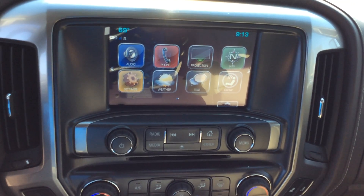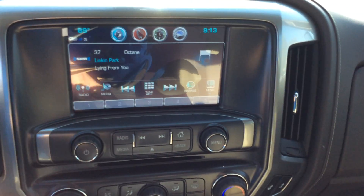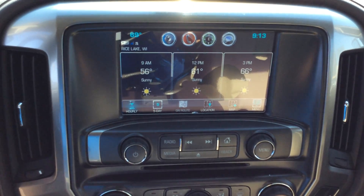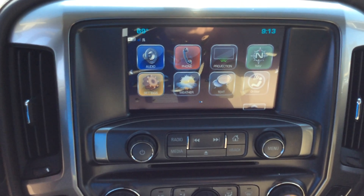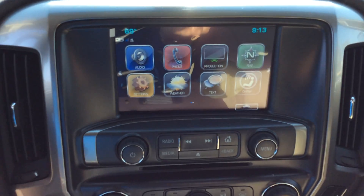Look at the center stack here — that's your color touch radio. That's where you're going to see your radio display and weather. If you want to check out the weather, you can look at a three-day, five-day, or hourly forecast on there. That's pretty neat. And then you also have projection and navigation.